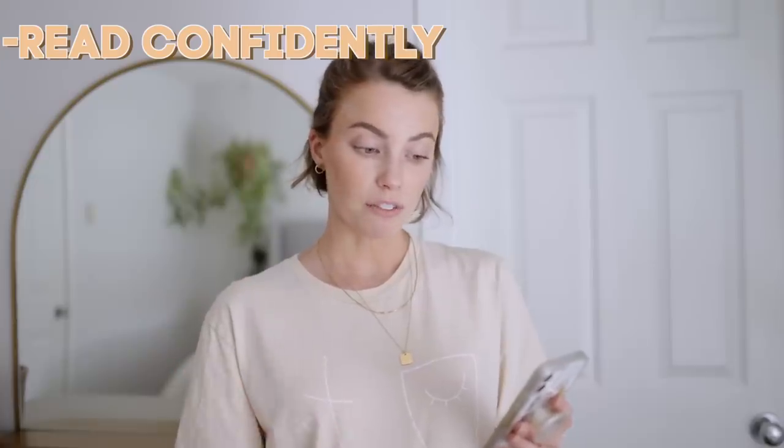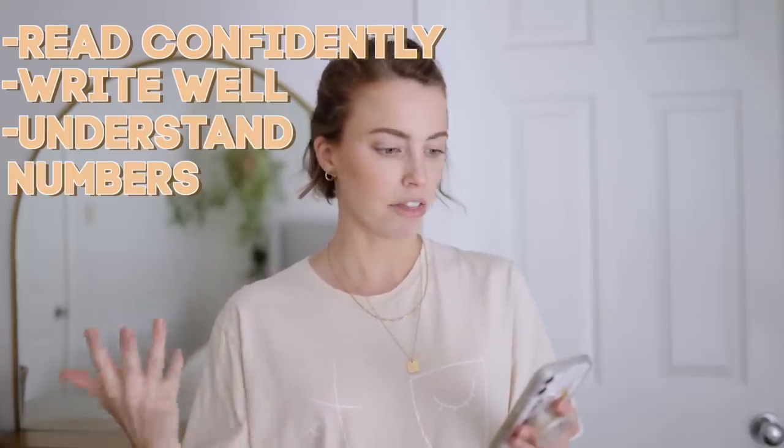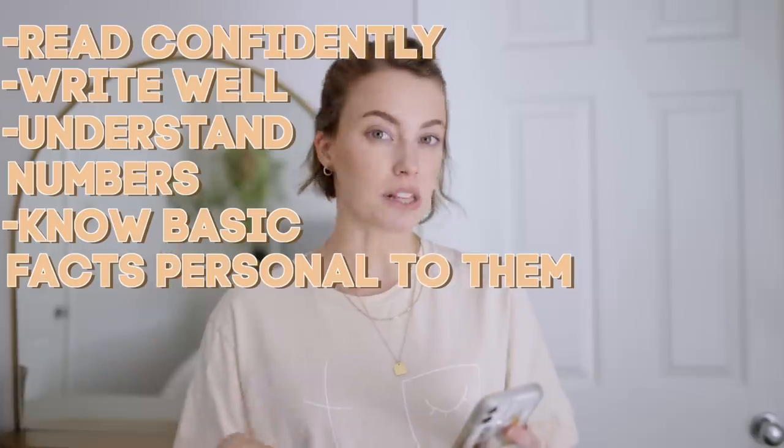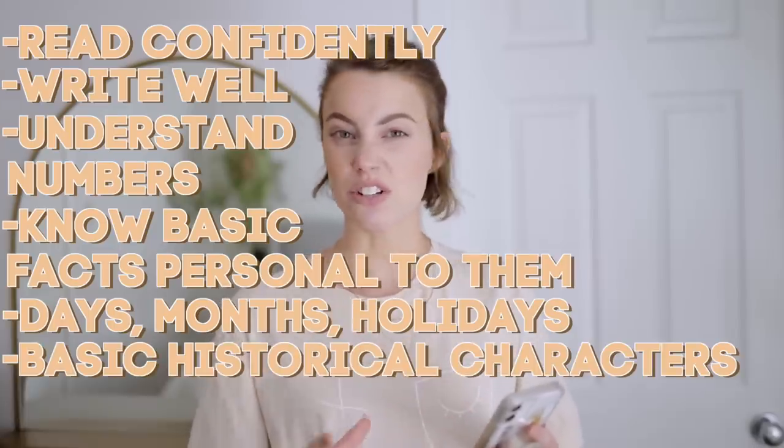Before our kids hit grade school, I have a list of things we want them to be able to do: read confidently, write well, have a solid base on numbers and basic math, know staple things like where we live, our country, days of the week, months of the year, seasons, holidays, and certain historical figures. Here's how we equip our kids to know and enjoy those things. Here's kind of a typical homeschool day — there's a lot of stuff going on, but I hope you enjoy.